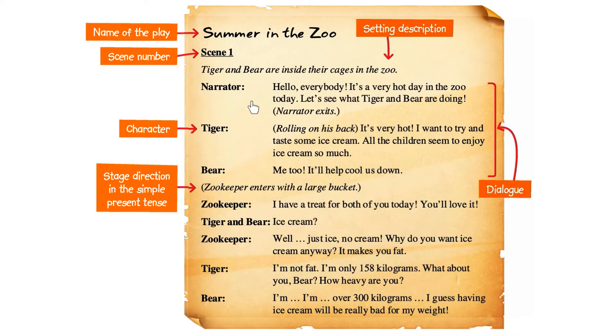We call them the setting description. We know that Tiger and Bear are inside their cages in the zoo. Then we see the names of the characters. These are the names of the characters in the play. We can easily count the number of characters here. We have Tiger, Bear, and a Zookeeper — there are three characters in this scene. In the dialogues, we see some lines in brackets. These lines with brackets are stage directions. They are instructions for the actors. Remember, these stage directions are written in the simple present tense.